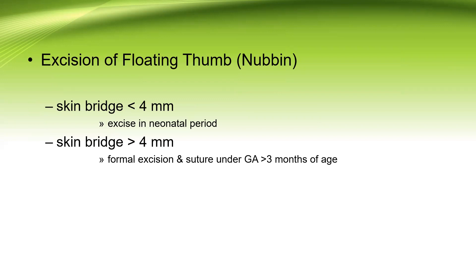In floating thumbs or nubbins, if the skin bridge is less than four millimeters between the nubbin and the root of the thumb, we can excise it in the neonatal period by putting a stitch around it and letting it fall into gangrene or by cutting it with a blade. However, they usually develop a painful stump or a neuroma, and histopathological studies of this remaining nubbin usually show neurological tissue responsible for unpleasant pain. If the skin bridge is more than four millimeters, formal excision under general anesthesia is postponed until three months of age.